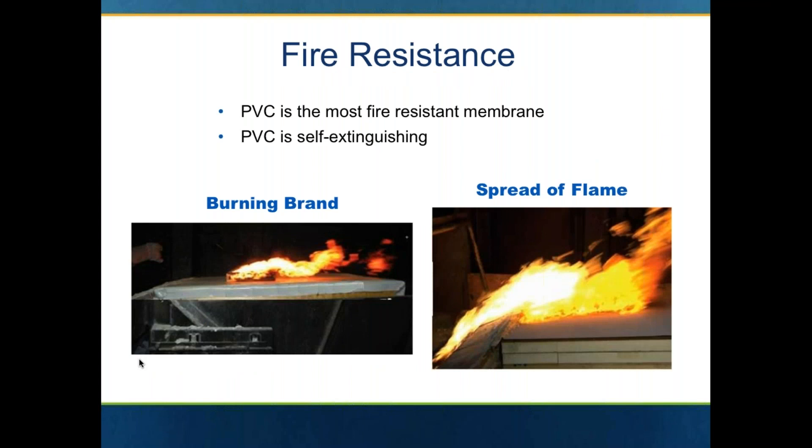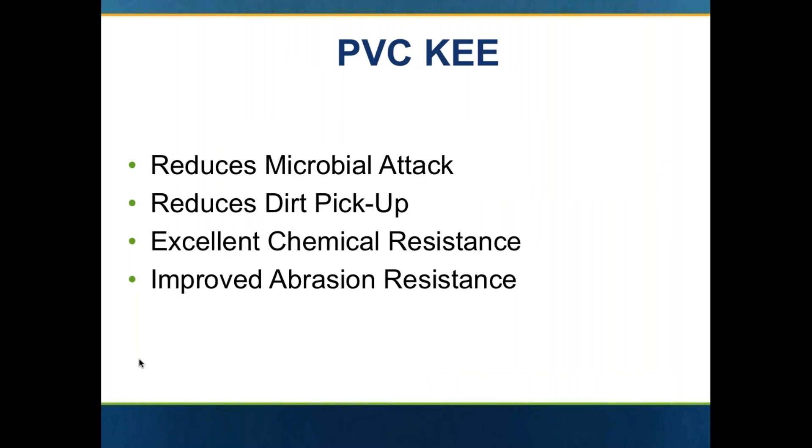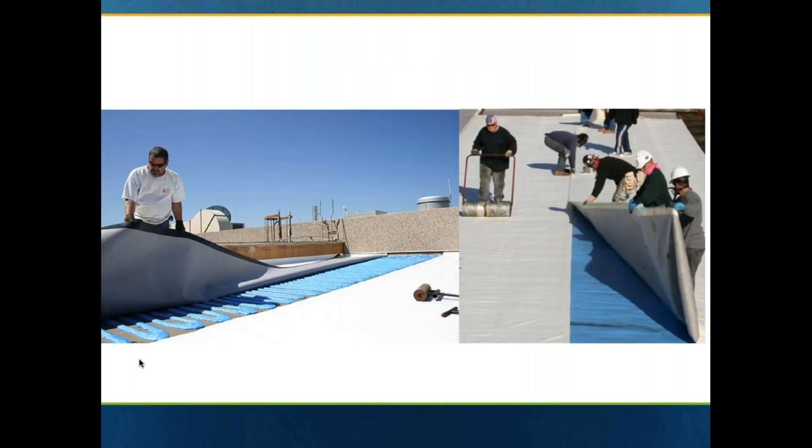Of all the single ply sheets, PVC will have the greatest fire resistance in terms of burning brand and spread of flame. Burning brand would be embers that would land on a roof from an adjoining or neighboring building. Spread of flame would be flames spreading out of a window and coming up over the rooftop. The KEE is the premium product in terms of chemical resistance, its ability to resist dirt pickup and any type of growth — mold, algae, et cetera — on the top of a roof.